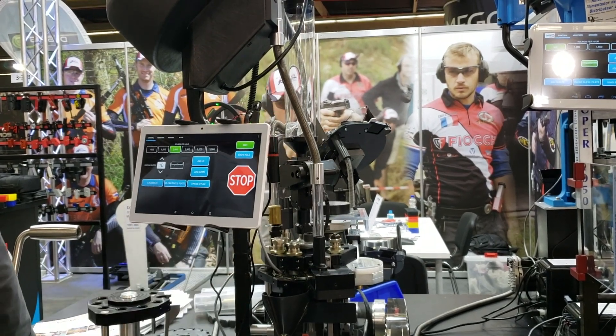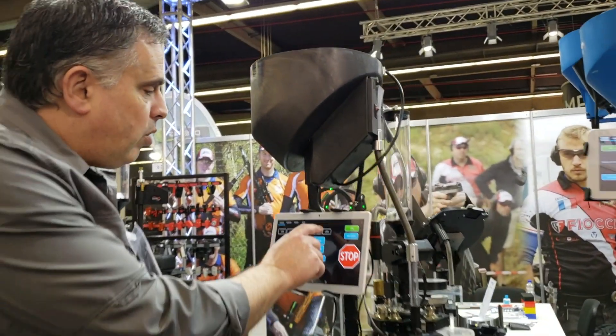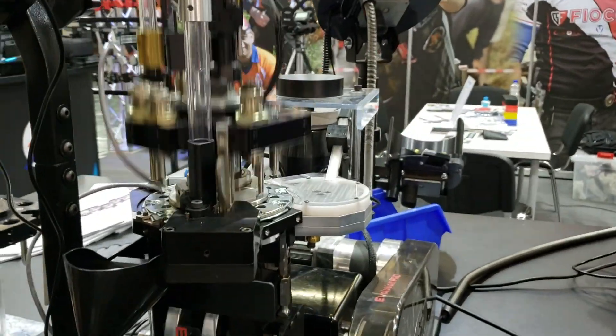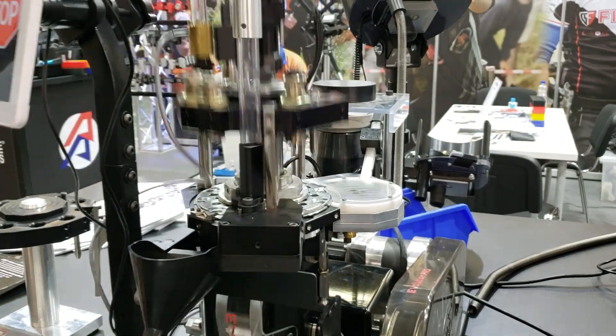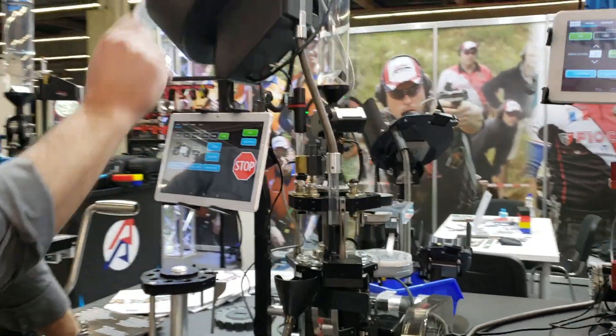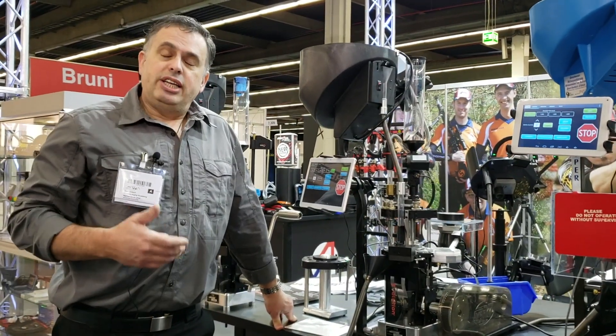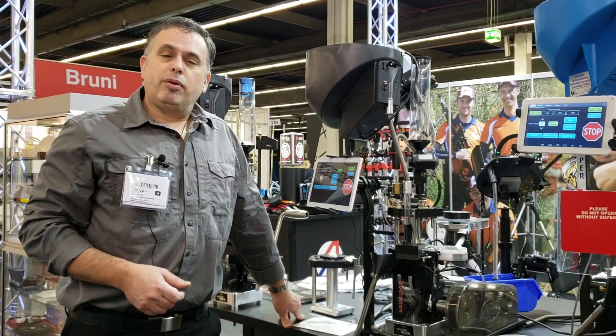But this system is available standard in Europe running all the way up to a speed of 3,500 rounds per hour. The full range of Mark 7 products is available, in stock, and shipping now from Double Alpha Academy.